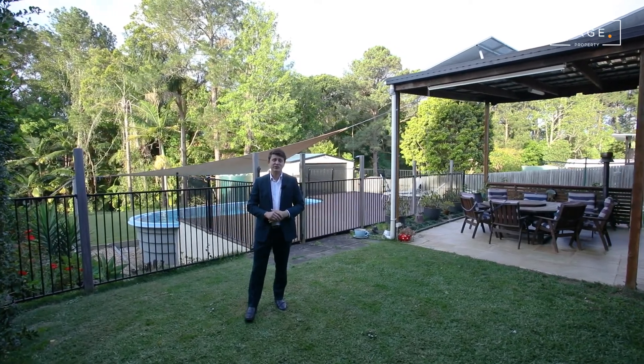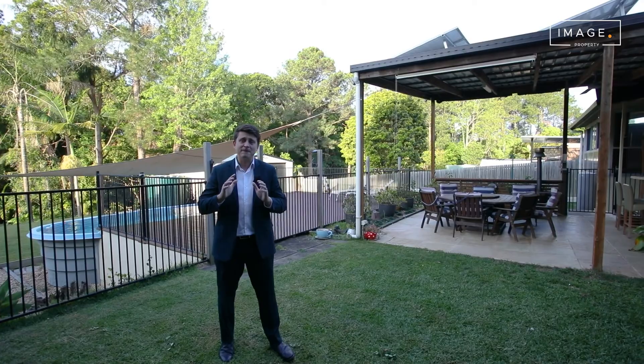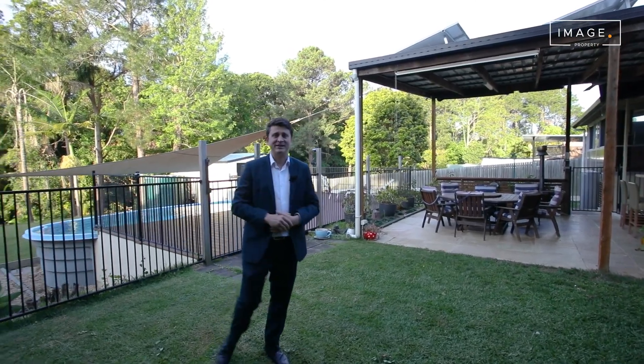Perched high and backing onto a creek, with plenty of space, side access, shed, pool — the features are endless. Call me today.